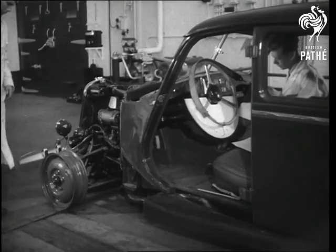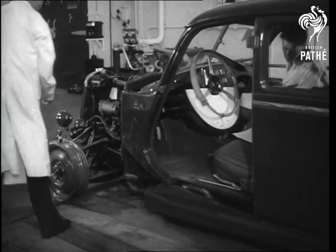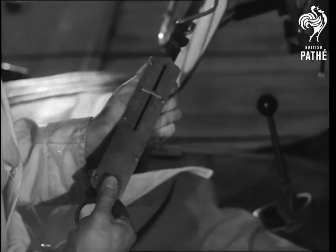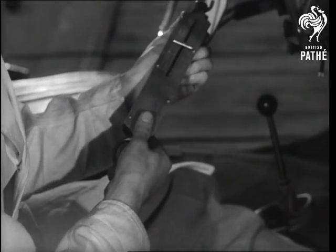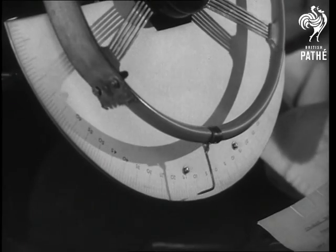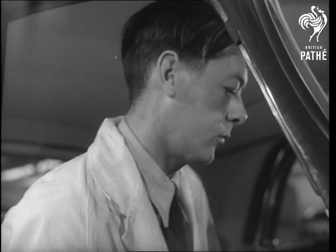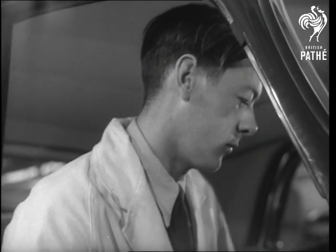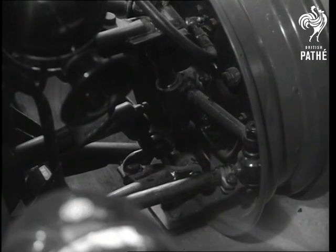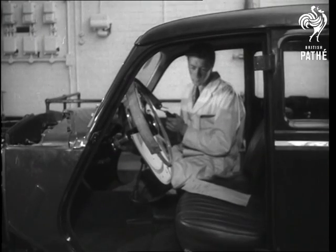For the steering torsion test, the front wheels are welded to a base plate. It's a test far less formidable than its name suggests. Loads are applied to the rim of the steering wheel in increments of 10 pounds, up to a maximum of 50 pounds, to ascertain the steering response of the system. The torsion test is important to every road user, for its object is to test the overall rigidity of the steering linkage.